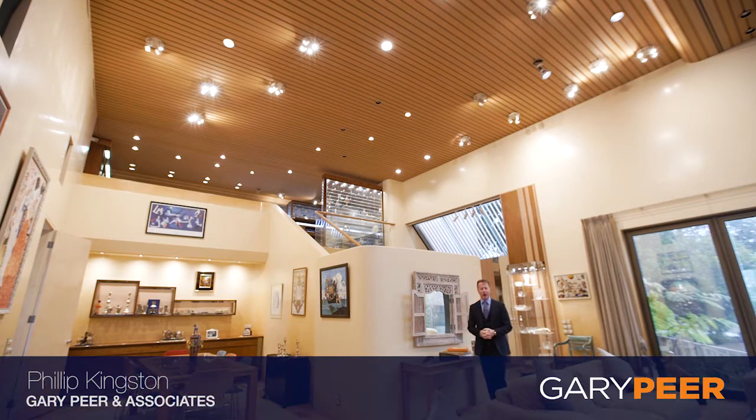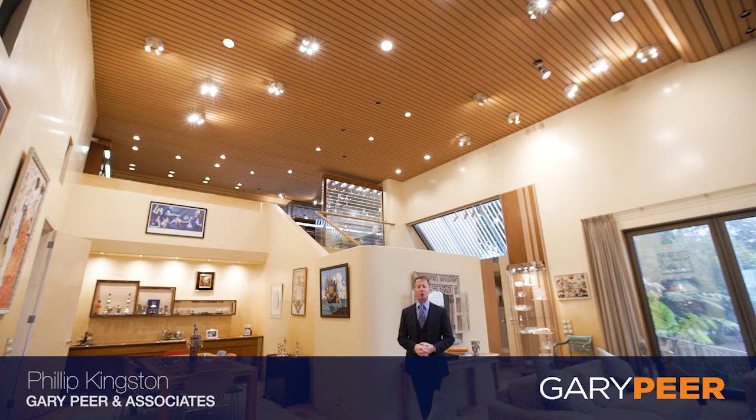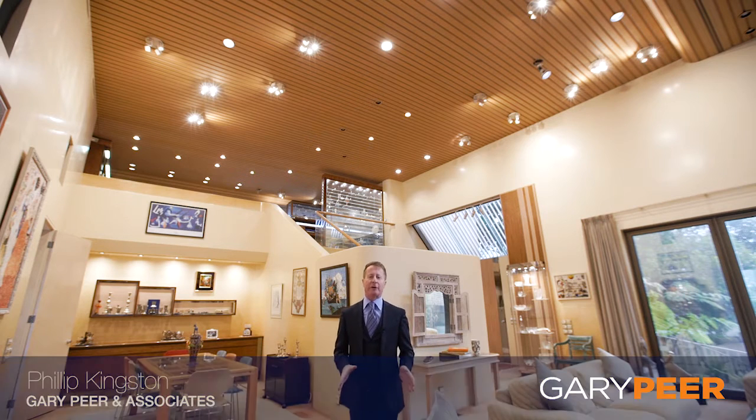Hello, my name's Philip Kingston from Gary Pier and Associates. Welcome to one of my all-time favourite homes in Caulfield North, 116 Kooyong Road — an incredible property of which I'm excited to show you through. On excess of 1200 square metres of land and has only ever had two owners. It's a masterpiece, it's solidly built, so let's go and have a look.